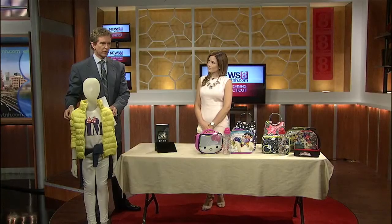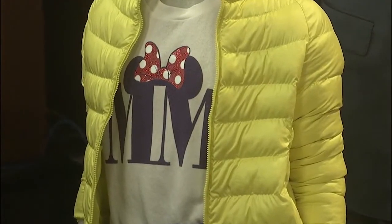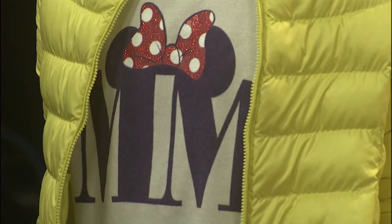They have a cute Minnie Mouse top, and that's only $14.90, so great prices. Another cool thing about Uniqlo is that they do offer free alterations on any pants $20 or above, and that's for the whole family.